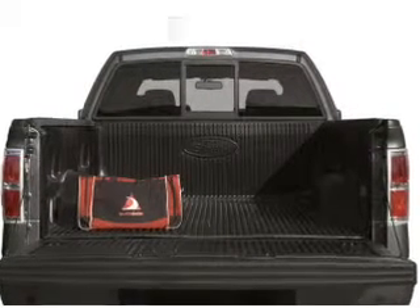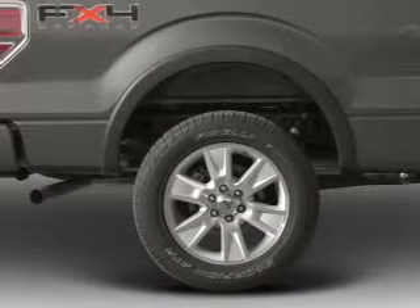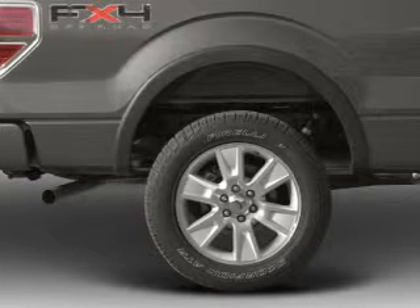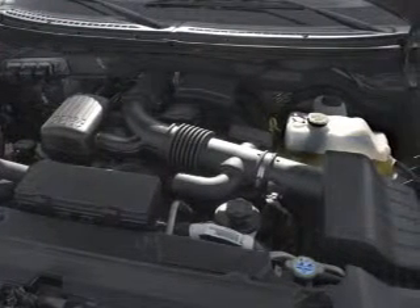You will appreciate the safety feature of anti-lock brakes. Plus enjoy these notable features that are included in this vehicle: air conditioning, power door locks, power windows, power steering, cruise control, power mirrors, and an AM-FM stereo.